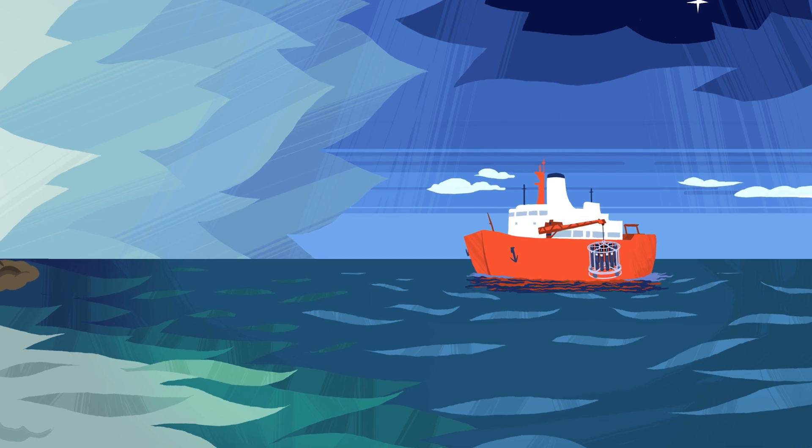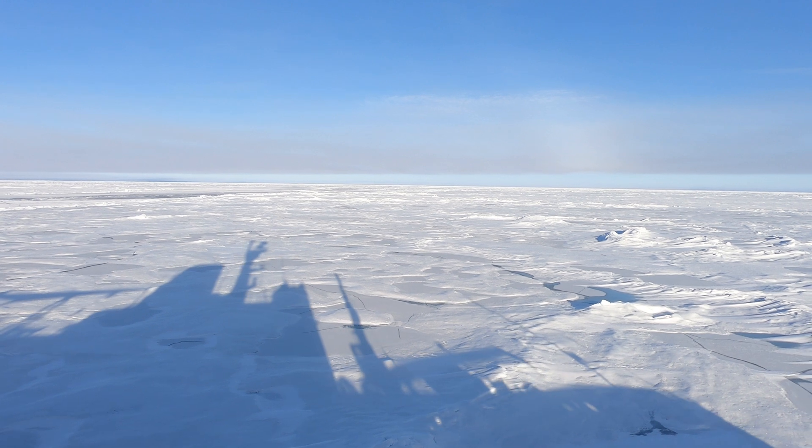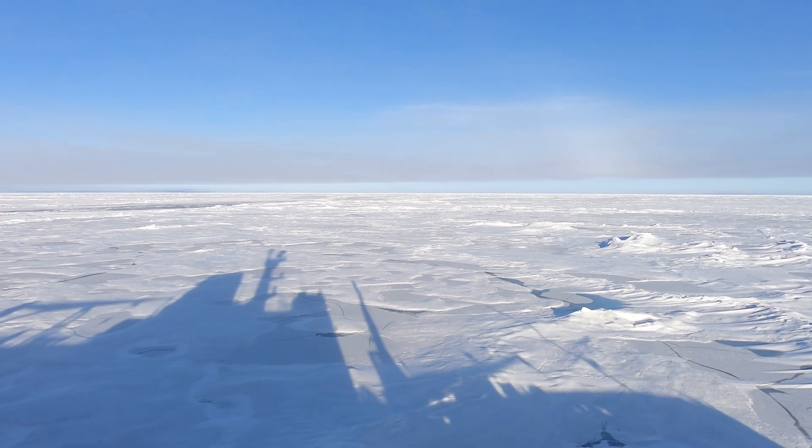But why does the Arctic Ocean change so much faster than others? One of the reasons why the Arctic Ocean is changing so fast is because the Atlantic waters that are entering into the Arctic Ocean are also warmer, and they're changing the conditions and the circulation patterns in the Arctic Ocean.